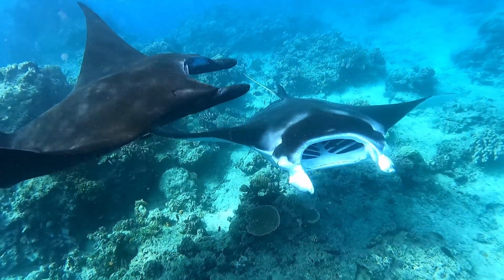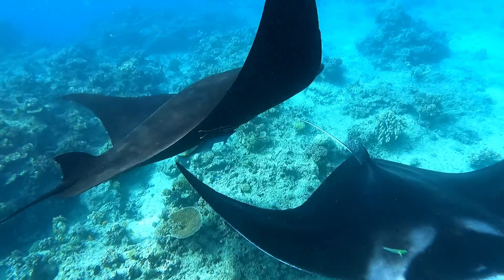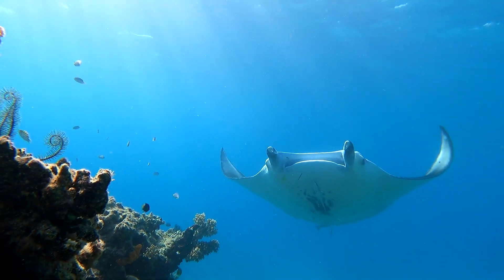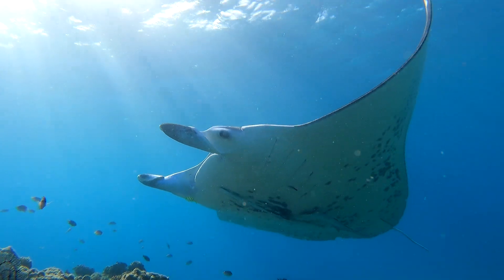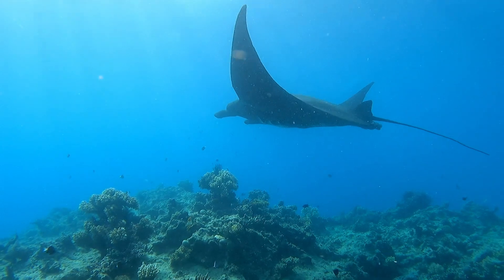This type of manta ray can reach seven metres across. Manta rays give birth to live pups — one to two pups every one to two years. Newborns can weigh about 70 kilos, with gestation lasting over a year.